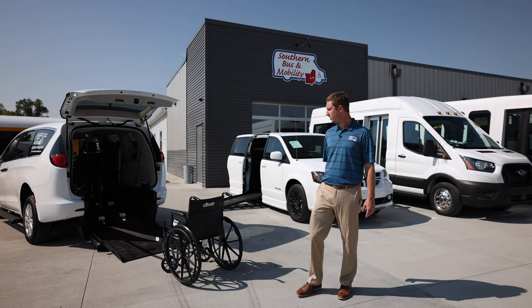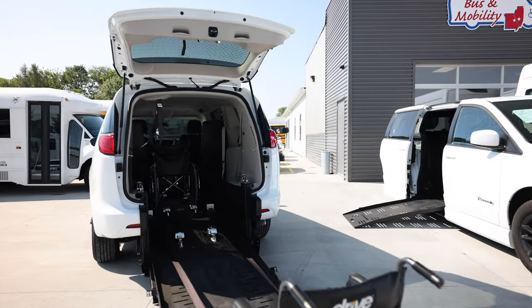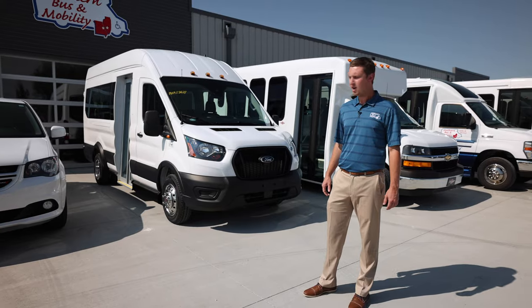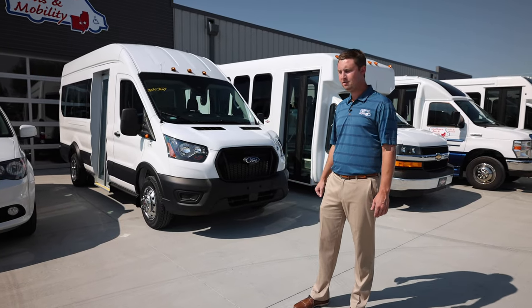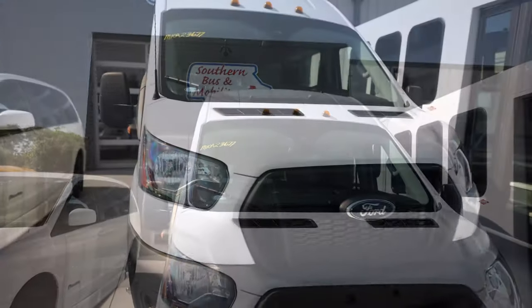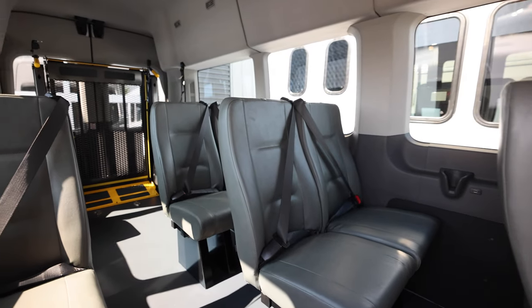First off we have a couple of lower floor minivans, rear entry as well as side entry, capable of holding up to two wheelchairs and four ambulatory passengers. We also offer a full line of Ford Transit vans — mid roof, high roof — with or without bus door, getting up to about 15 passengers with or without wheelchairs.